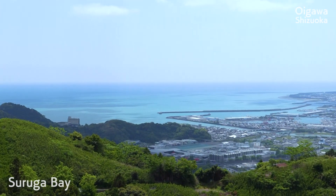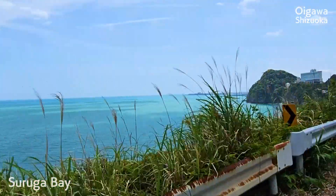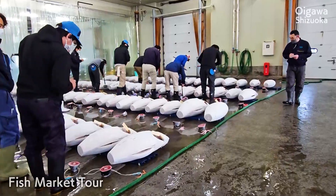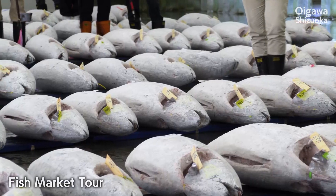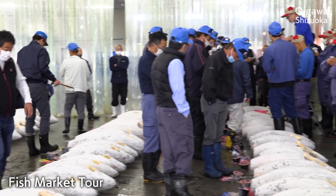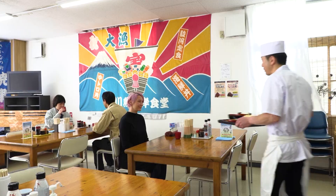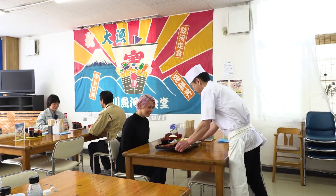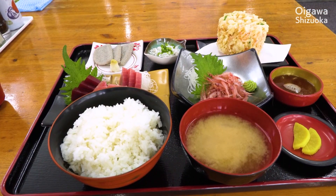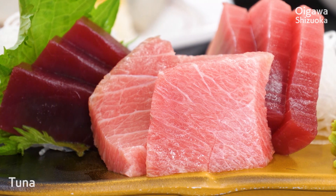The next day, I went to Suruga Bay to see a fish market. The auction was brisk and lively as buyers competed with bids to win tuna. For lunch, I had rich seafood from Suruga Bay, including some tuna like I saw at the market.